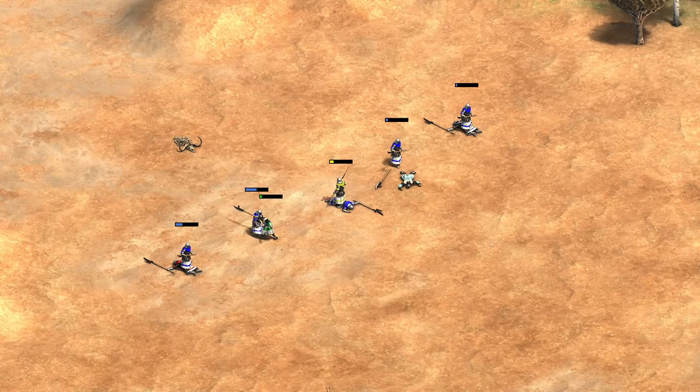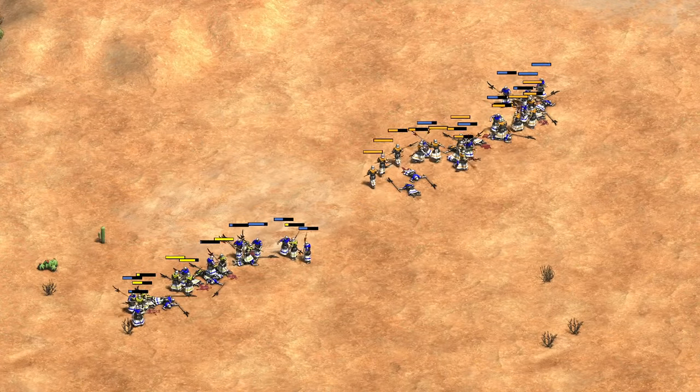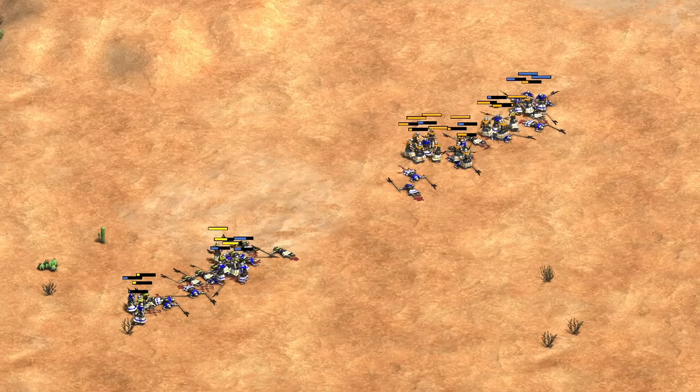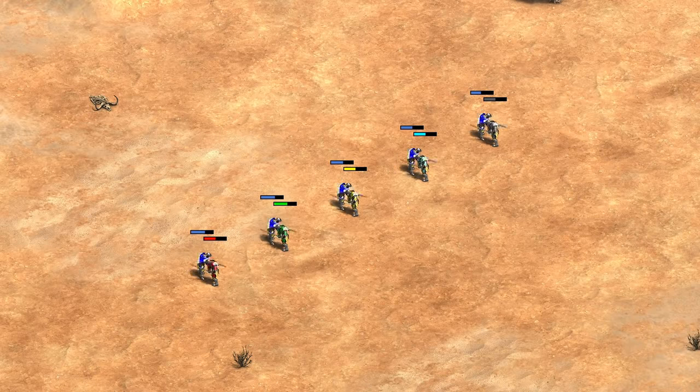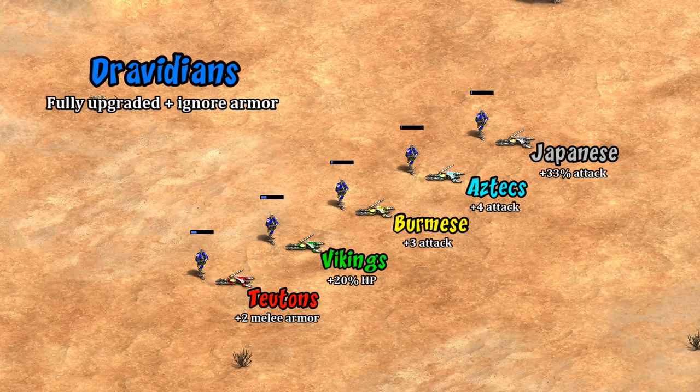Overall I think it's fair to say it's a very strong bonus for halbs, putting them toe-to-toe with Japanese in many examples and stronger than nearly all civs one-on-one. At the same time, it's hard to argue it's grossly overpowered, and it's only against the Teutonic Knights that we're entering uncharted territory. But now let's finish up with its effects on the champion.